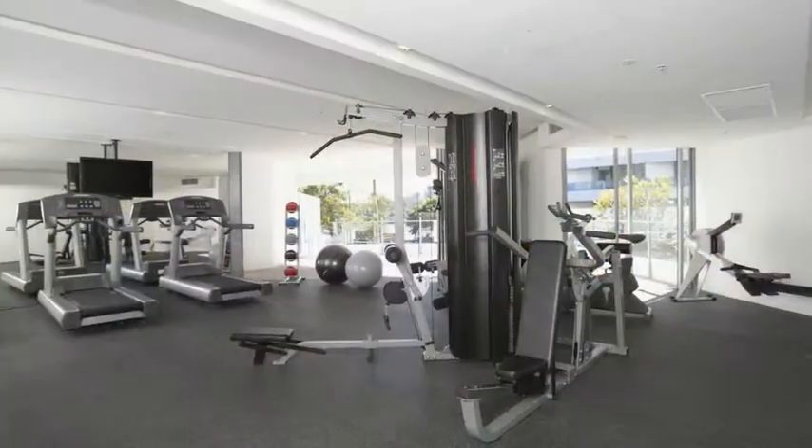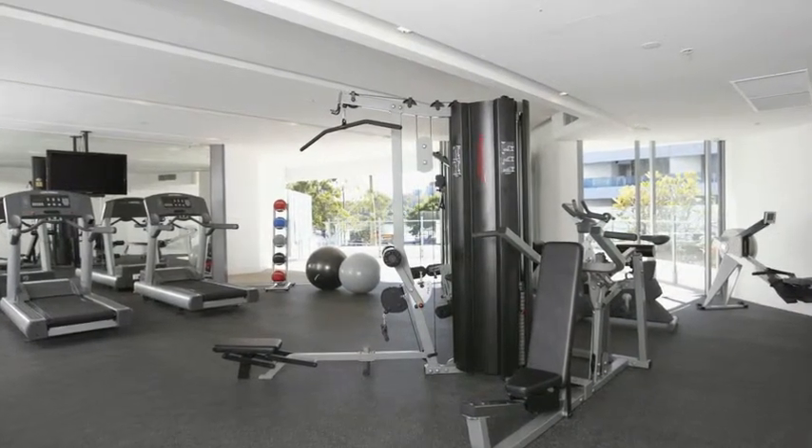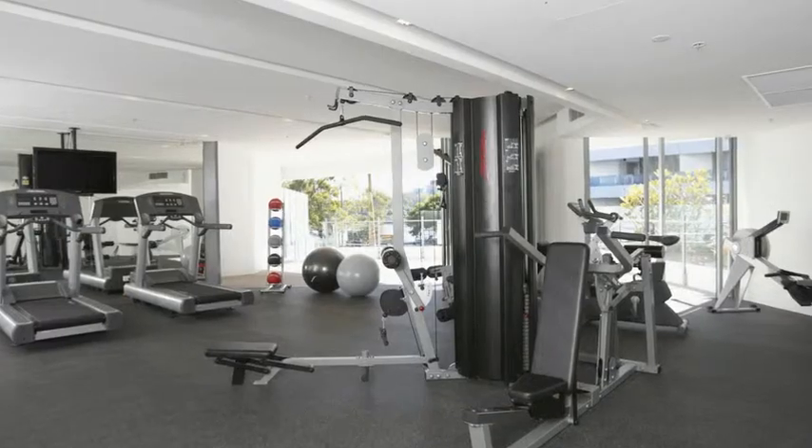One of the great things about living at Water's Edge is you don't have to be a member of a gym anymore — you can use the gym here. It's available over 365 days a year, it's air-conditioned, fully equipped with toilets and change rooms, and it even has a view of the Brisbane River.